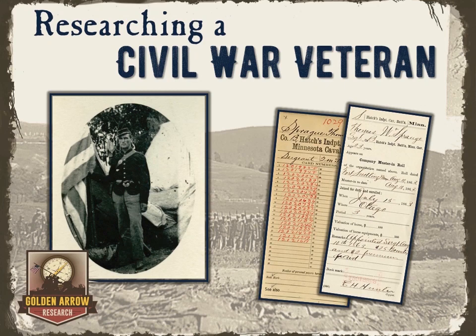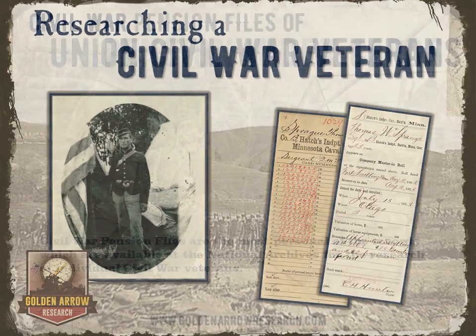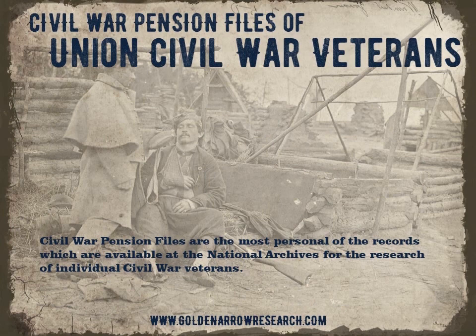Researching a Civil War Veteran. Civil War Pension Files of Union Civil War Veterans.